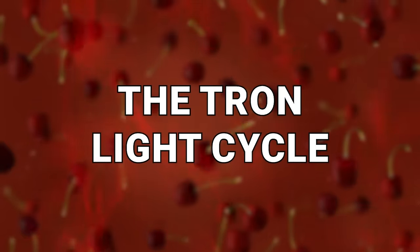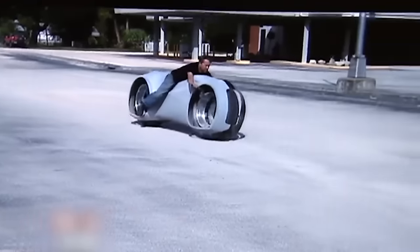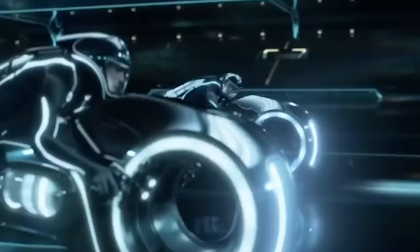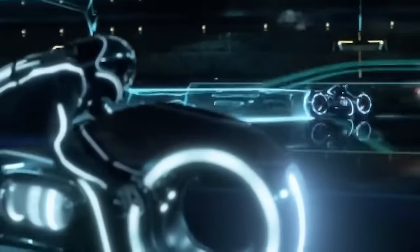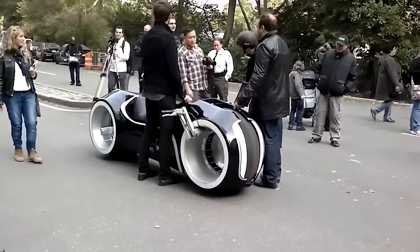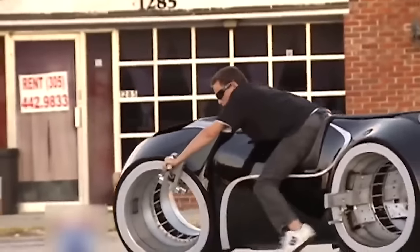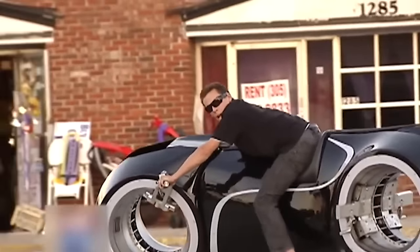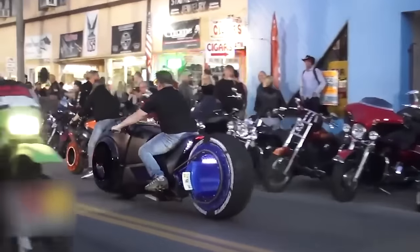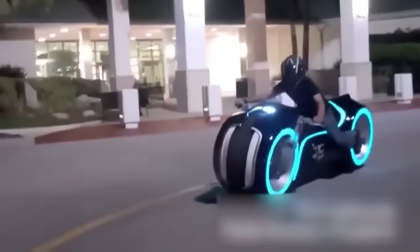Number 11: The Tron Light Cycle. If your goal in life is to draw attention to yourself while also pretending to be in a science fiction film, then this motorcycle is the answer to your prayers. The 2010 Disney movie Tron Legacy may not have set the world alight, but it did give plenty of people the desire to ride a Tron cycle. Thanks to some particularly keen designers and engineers, there have been several attempts to make that fantasy into a street-legal motorcycle, and it's finally been achieved. This crazy-looking bike was designed by artist Daniel Simon, who created blueprints for the unique bike and then put them forward to Parker Bros. Concepts to be made into a reality.